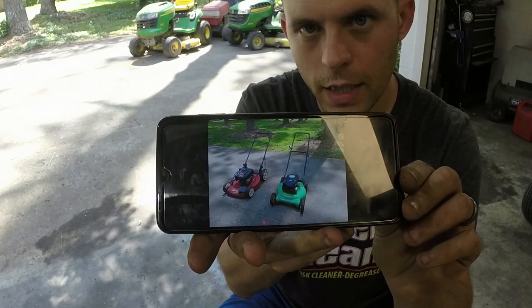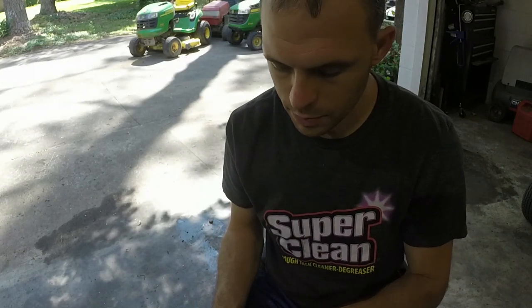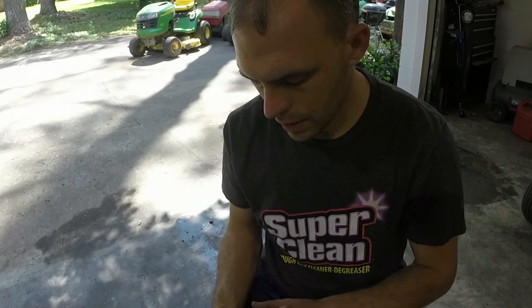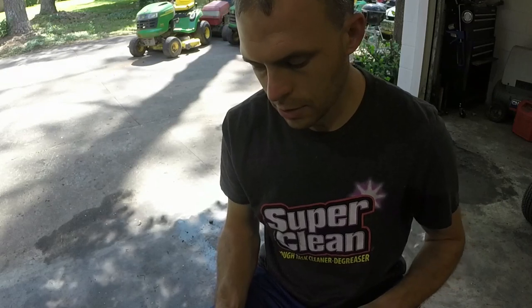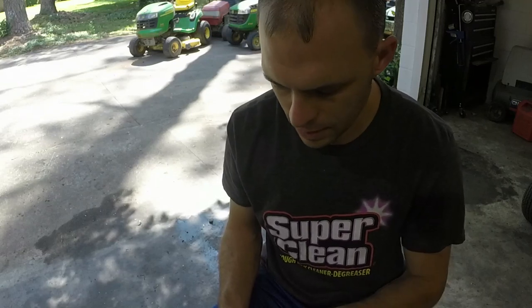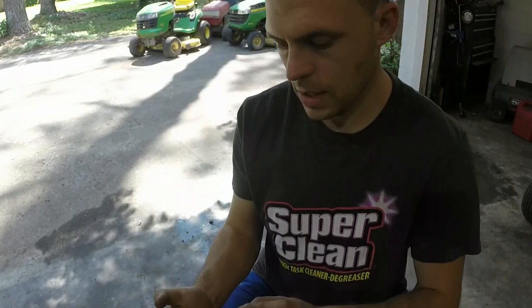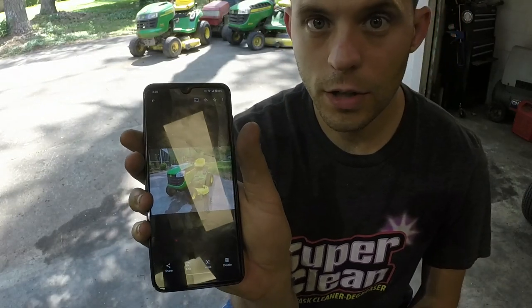There's a weed eater push mower and then a Toro self-propel. The weed eater push mower ran — it just needed a tune-up: oil change, blade sharpened. The Toro needed some carb work, and I turned those around in a matter of a couple of days and they're gone. I got a trade for the Toro, and I want to show you those trades as well as other recent items that have sold. We also sold the John Deere E100 that y'all probably saw on the channel recently and got a trade for that too.